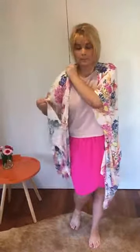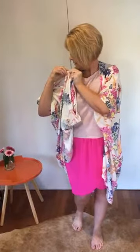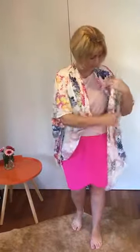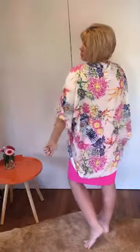You can make it shorter, which I love, just by fastening it — one there, one there, and one there — and you'll see it makes it shorter at the back, just like that, which is rather lovely, so it becomes a shorter top.